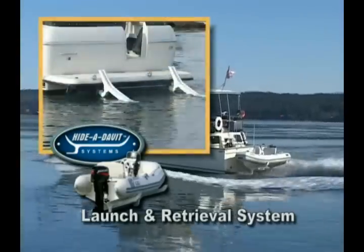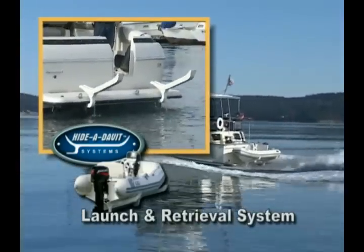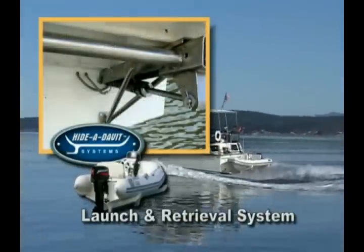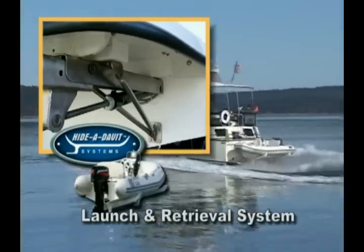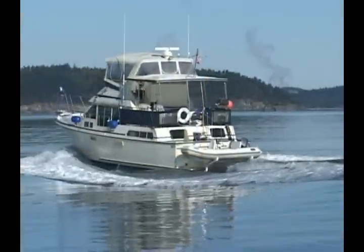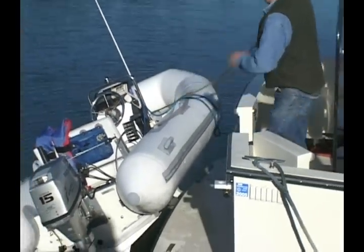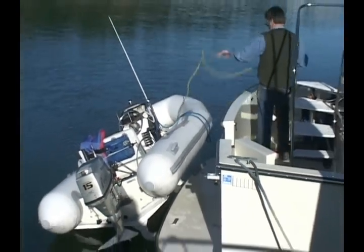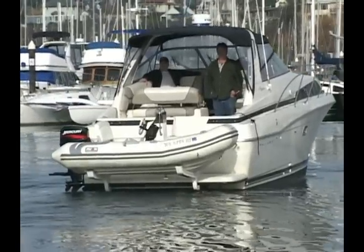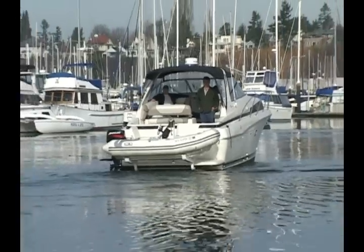The concept of the Haida Davit system is a lightweight but strong launch and retrieval system that frees the swim step while placing the load and stress of this activity low on the transom and closer to structural members of your vessel where structural integrity is greatest. The Haida Davit system keeps your swim step area free of obstruction, usable and serviceable. Use of the Haida Davit system frees valuable deck space while providing a practical method of storing, securing and transporting your dinghy.